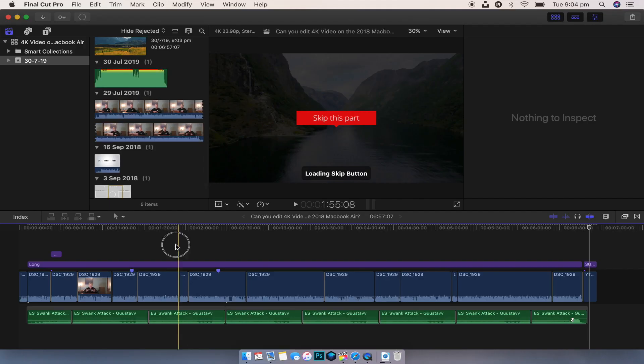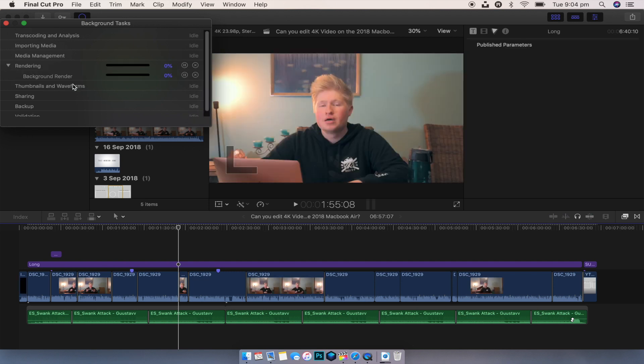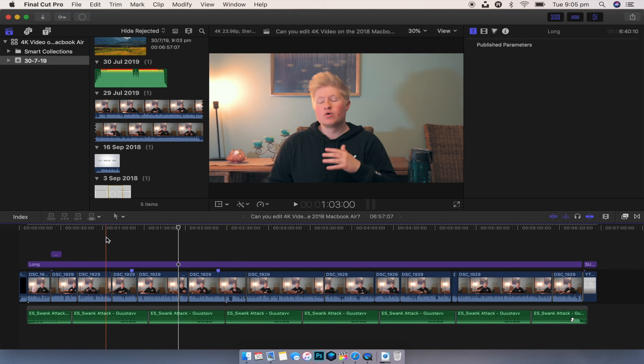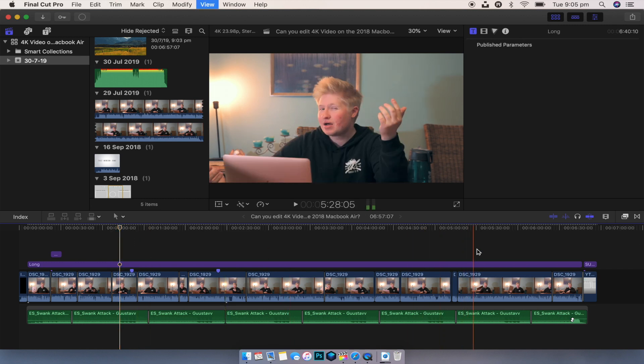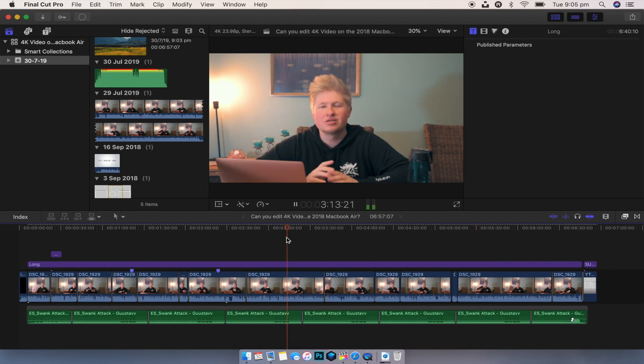I was so impressed. It was not hard to edit the video at all — I didn't feel restrained by the hardware. I was able to just go ahead and edit. The more effects I added in terms of color correction and titles, it did start to bog down a little bit, but not enough for me to say this isn't going to work. It was really, really good.